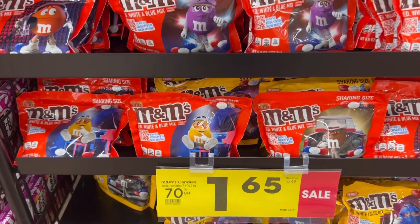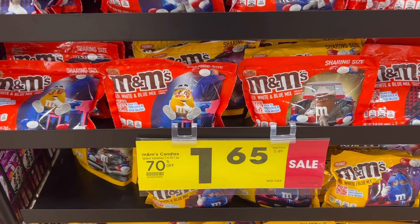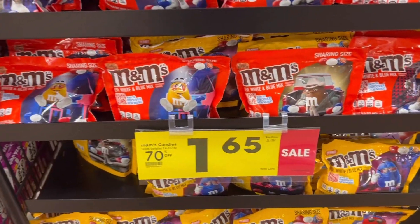Everybody, be on the lookout for these M&Ms — the red, white, and blue mixes. They are 70% off in my store, all the way down to $1.65. I don't think that's too bad. I'm going to grab a couple bags.